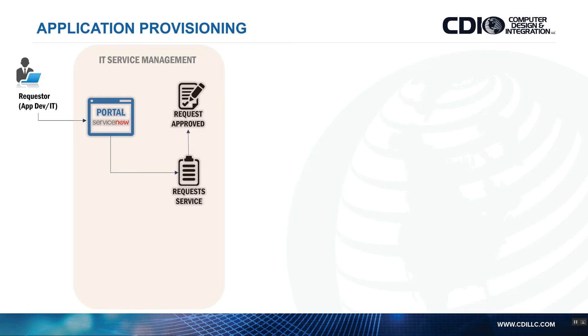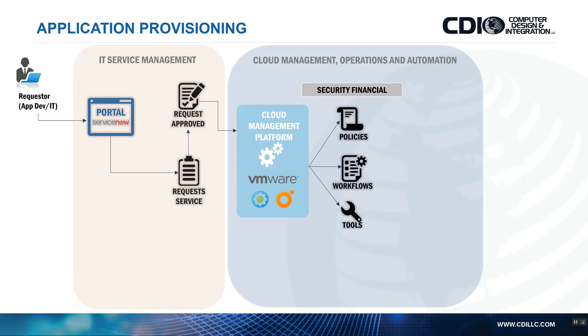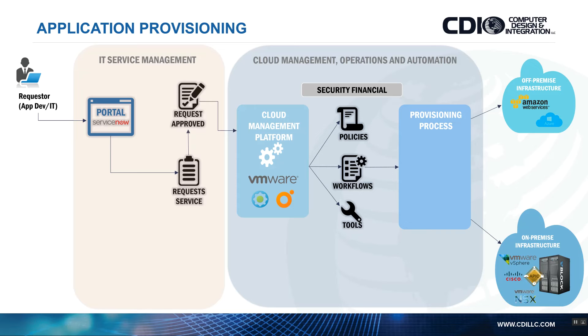The approval process can include the requester's manager or IT. Somebody has to make that approval after review. This would actually integrate with a cloud management platform such as VMware vRealize Automation or Cisco Cloud Center. There are different solutions that can be integrated with ServiceNow, and through various security and financial policies, workflows, and integrations with different tools, we would provision some kind of virtual machine.